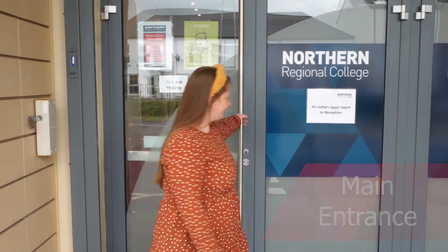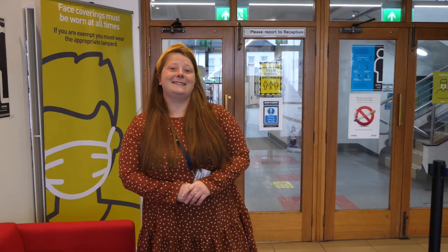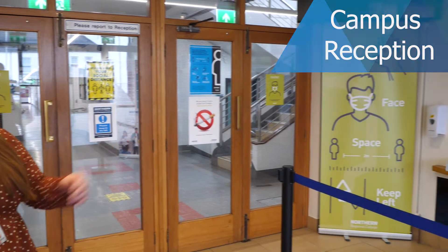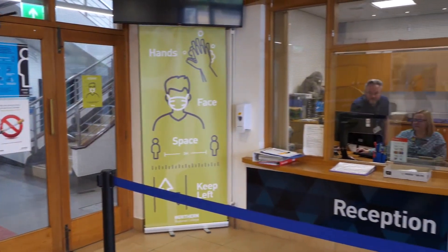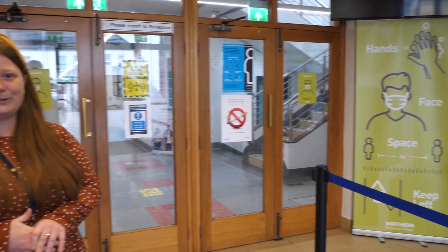So here we are at the main entrance, and we're going to go inside and meet Lynn and Garth at reception. This is our campus reception, and here you'll find Lynn and Garth. They are here to help, so if you do have a question, they can help you and they'll signpost you in the right direction.